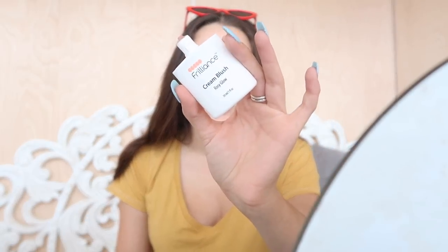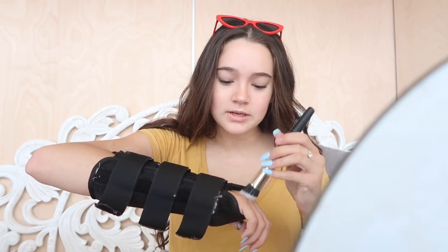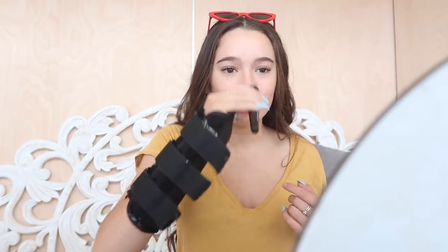That is the Frilliance Highlighter blended out. I think it looks really natural, but when the light hits it in straight-up sunlight it looks so glowy but not glittery. Then I'm going to take the Frilliance Cream Blush. Sometimes I'll use blush, sometimes I won't — it really depends on my mood. Today I'm just going to put a little bit on the apples of my cheeks. It gives me a nice natural blush, and then I like to put some on my nose too. I really like the look of when your nose is kind of red, almost slightly sunburnt. This is how we look so far.